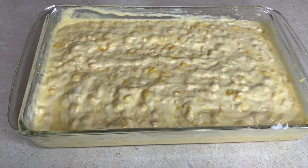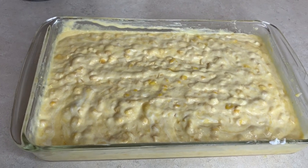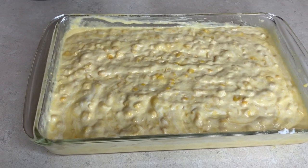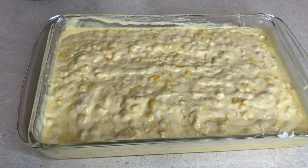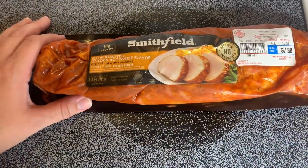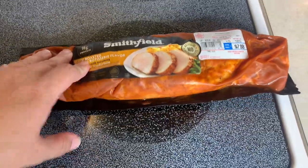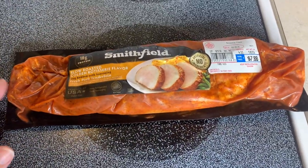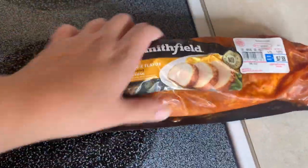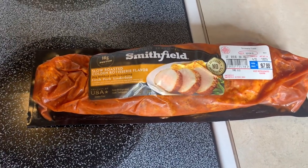Now we pop it into a 350 degree oven for 45 minutes. I did mention I switched from the potato casserole — if you still want to see that one, I've made it a couple times and I'll leave one of those videos in the description box below. To go along with the corn casserole we're making a pork loin — the slow roasted golden rotisserie flavor one. We normally do it in the oven on a broiler pan but I wondered if you can cook it in the air fryer, and apparently the internet thinks you can, so we're going to test it out.